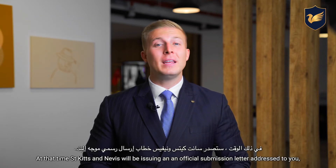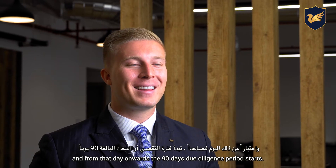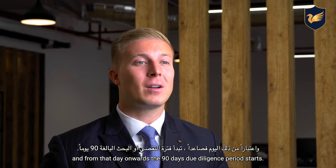At that time, St. Kitts and Nevis will be issuing an official submission letter addressed to you, and from that day onwards the 90-day due diligence period starts.